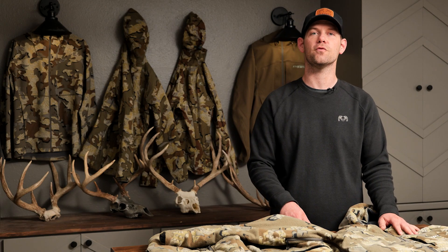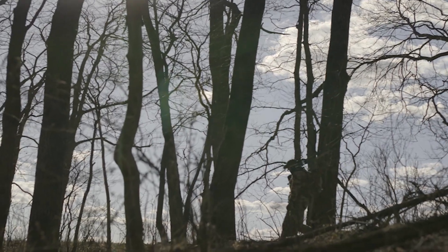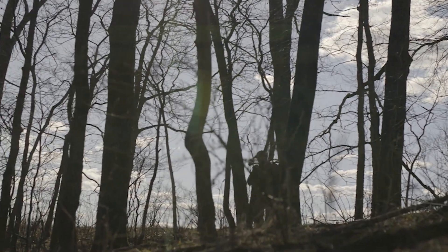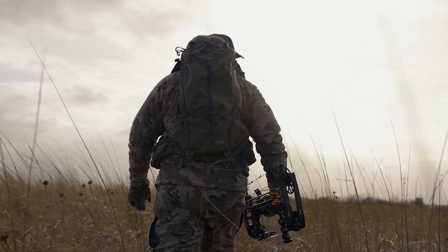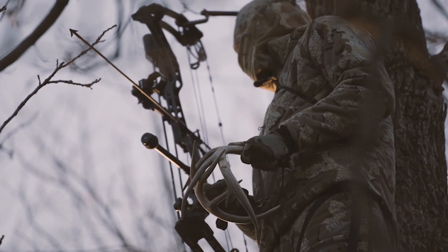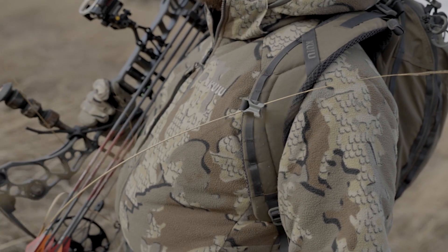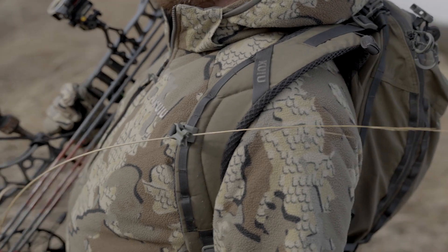The Proximity lineup was built for complete concealment. When you are sitting in a stationary hunting situation, when it's cold outside, and when your silence is the highest priority, the Proximity insulated jacket and Proximity insulated pant are the items that you will need to stay quiet and undetected while in the field.